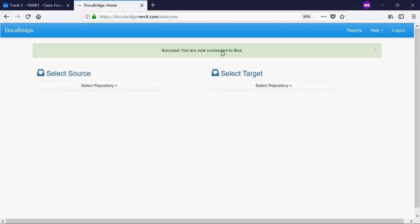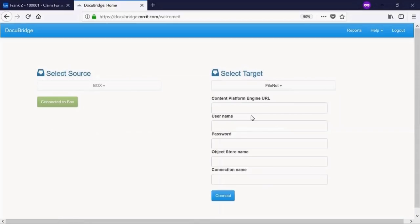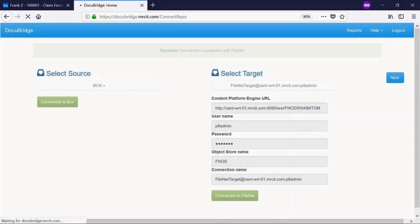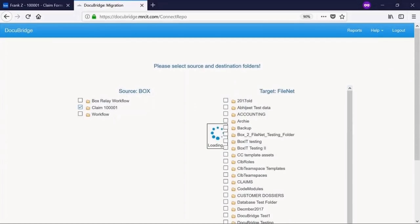With DocuBridge's user-friendly interface, you can easily select the source and destination for file migration. You can even save FileNet connection details for future use. Select your source and destination folders with as easy as a checkmark.